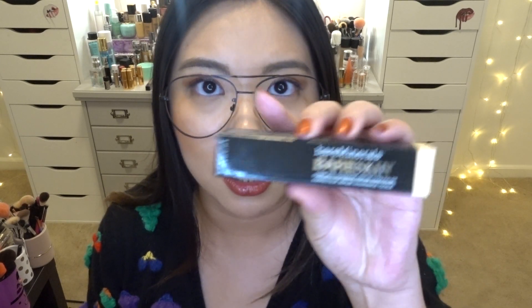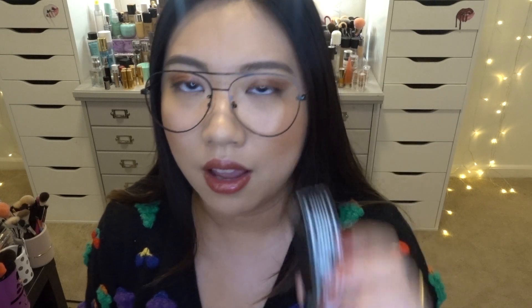The first item I got from Ulta is the Bare Minerals Bare Skin Complete Coverage Serum Concealer. This isn't a new product — I owned it maybe three years ago but my color was darker because I bought it in summer. I always wanted to repurchase it but there are always new concealers on the market. When I saw it on sale I was like, yes — I want to retry this because according to my memory it's really lightweight but full coverage, being a serum concealer it doesn't crease under your eyes, which is great especially in winter. This time I picked the shade Light.